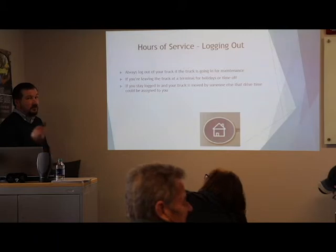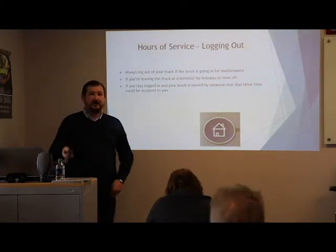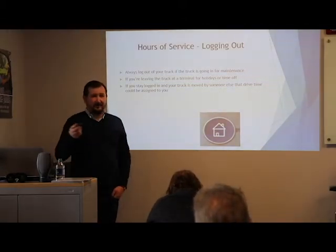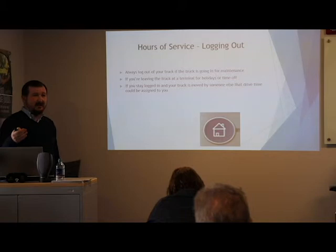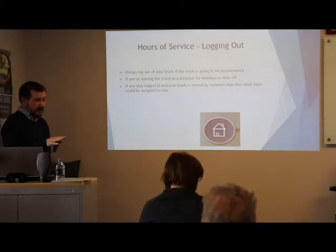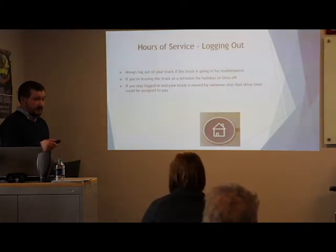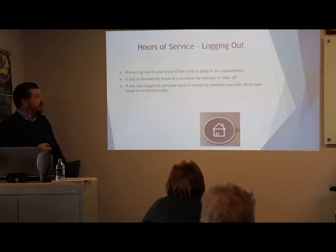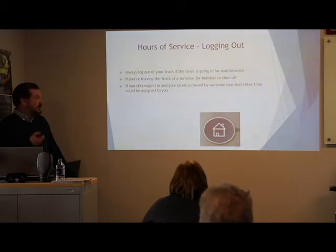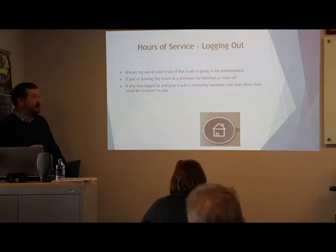Always log out of your truck. If the truck is going in for maintenance, you're leaving it at the terminal for a reset, or going on holidays, make sure you log out. If you stay logged in and that truck is moved, that time gets assigned to your logs — that's very important to remember.